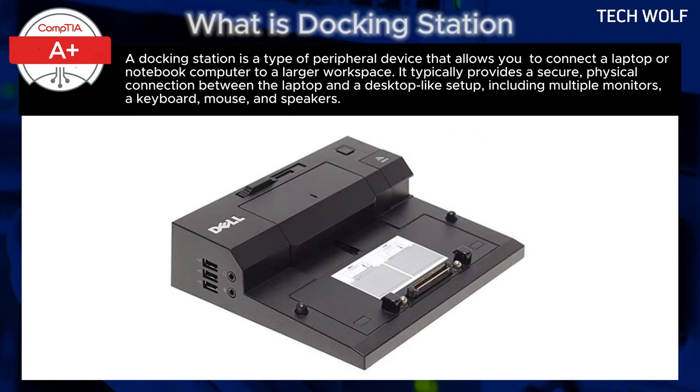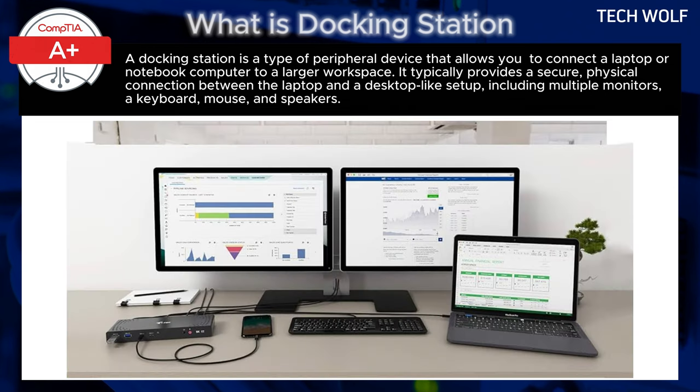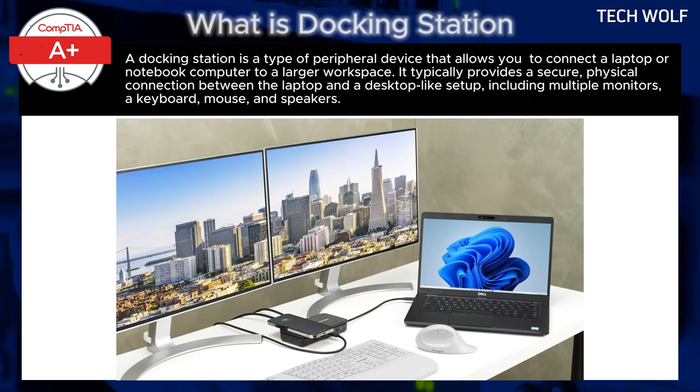A docking station is a type of peripheral device that allows you to connect a laptop or notebook computer to a larger workspace. It typically provides a secure physical connection between the laptop and a desktop-like setup, including multiple monitors, a keyboard, mouse, and speakers.